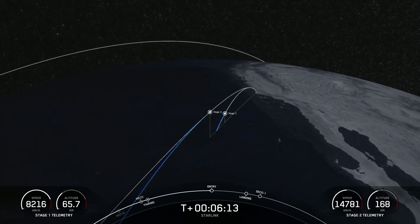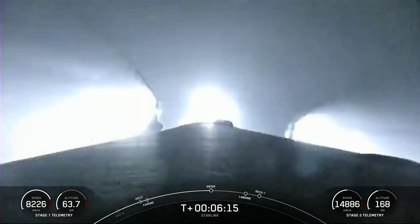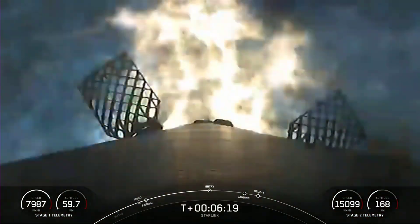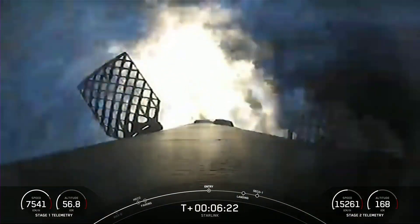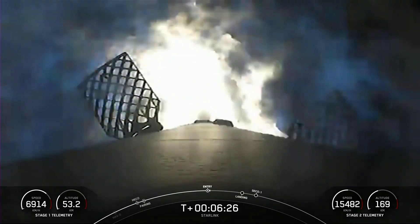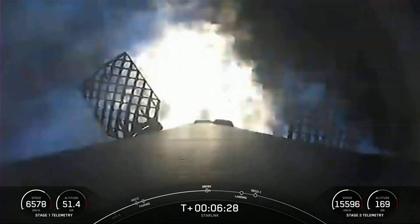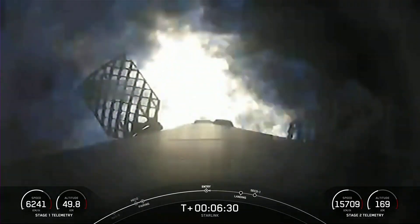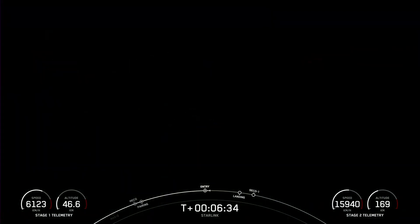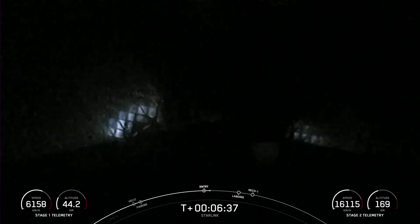Stage one FTS has saved. Stage one entry burn start up. Stage one has ignited three engines to slow it down for atmospheric reentry. This burn should last about 20 seconds. We have reignited two of the radial engines and the center engine — that has concluded.